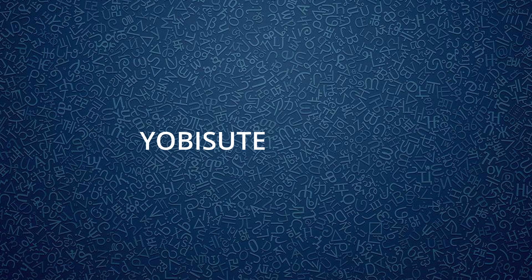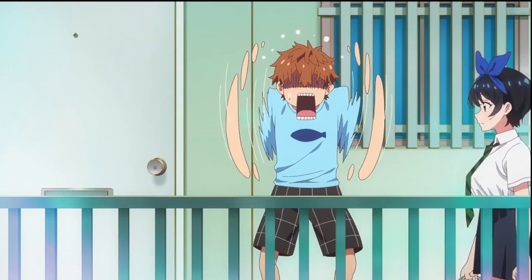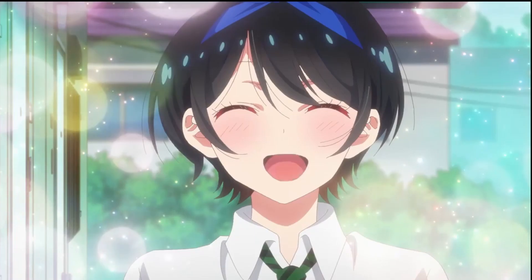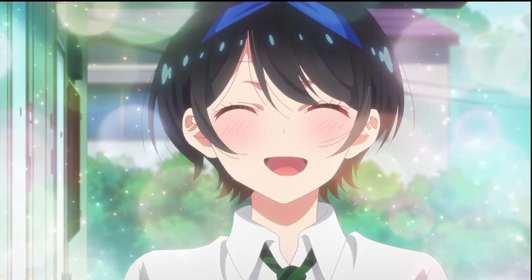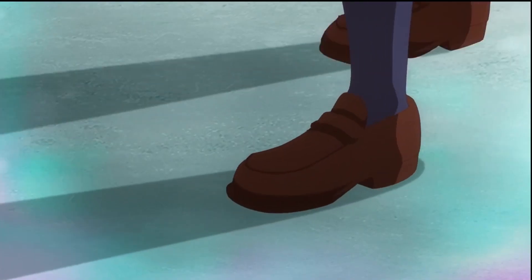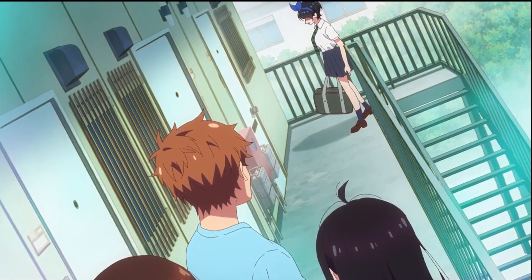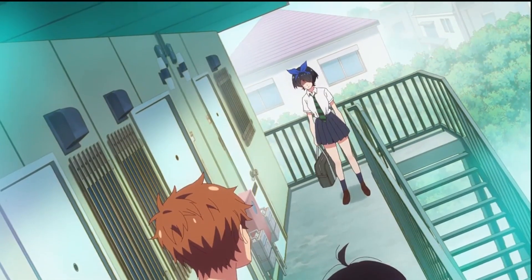First, we'll start with yobisute, which is actually calling someone by their name without using an honorific. This is used when two people are really close and is usually agreed upon by both. That's why in romance anime, it is always a big deal when one character calls another by just their name. Yobisute can also be used to show disrespect towards somebody, so someone may take offense if they aren't addressed with an honorific.